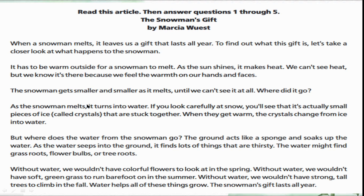Where did it go? As the snowman melts it turns into water. If you look carefully at snow you will see that it's actually small pieces of ice crystals that are stuck together. When they get warm the crystals change from ice into water. But where does the water from the snowman go? The ground acts like a sponge and soaks up the water. As the water seeps into the ground it finds lots of things that are thirsty — grass roots, flower bulbs, or tree roots.